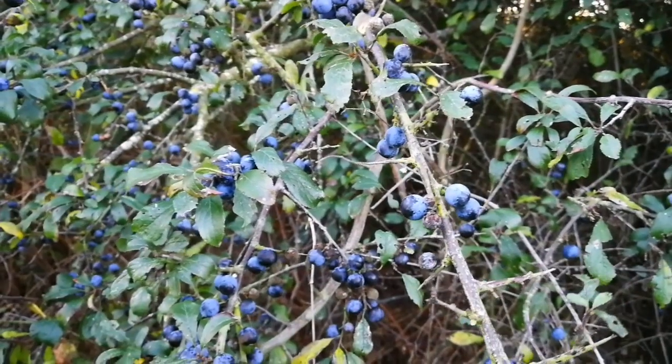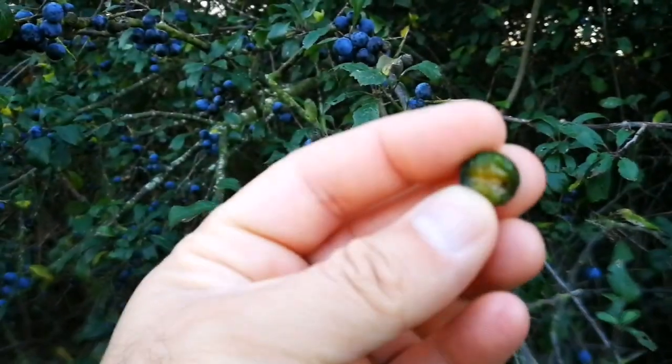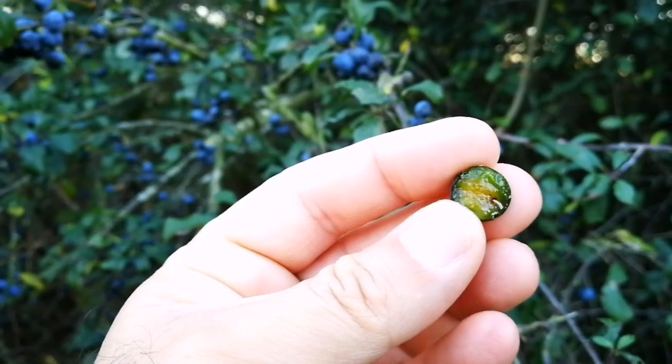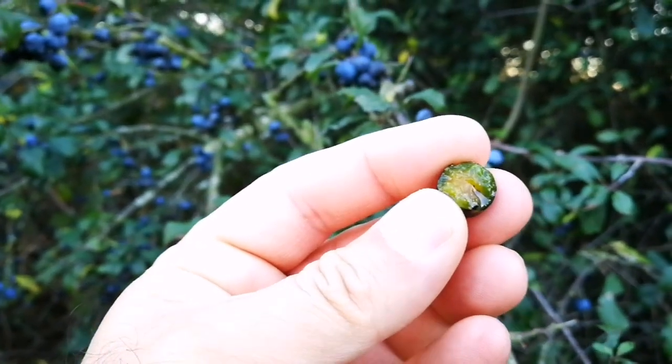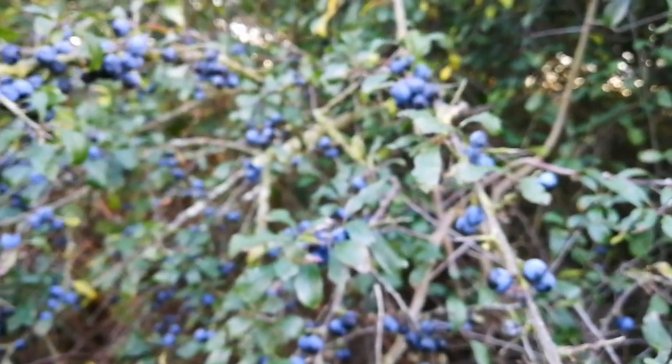This is how the food looks like. Slightly sweet but more bitter than sweet. We can make a wine from it, or gin.